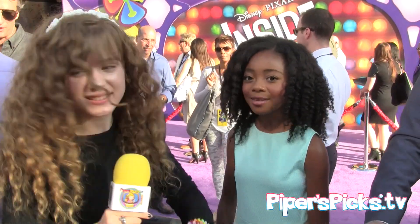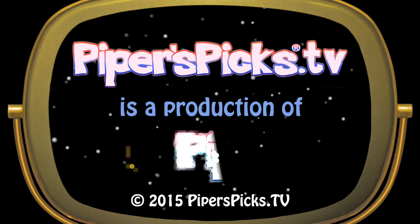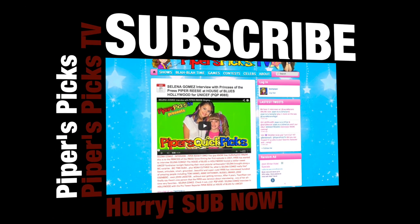Thank you so much — can I get a picture? Yeah! Thanks guys so much for watching and we'll see you real soon. Bye!